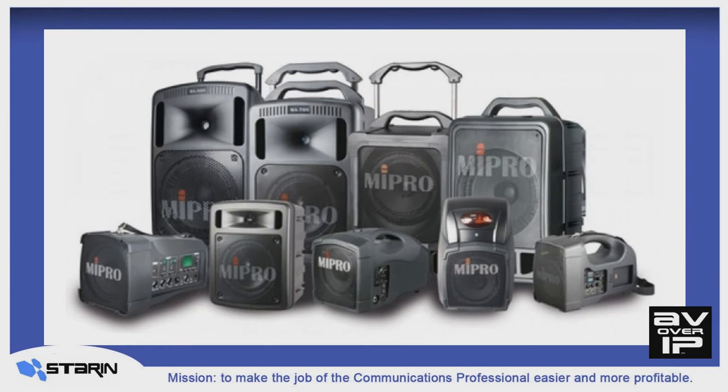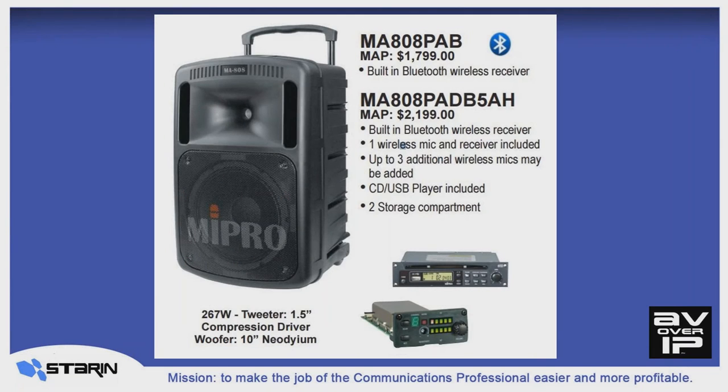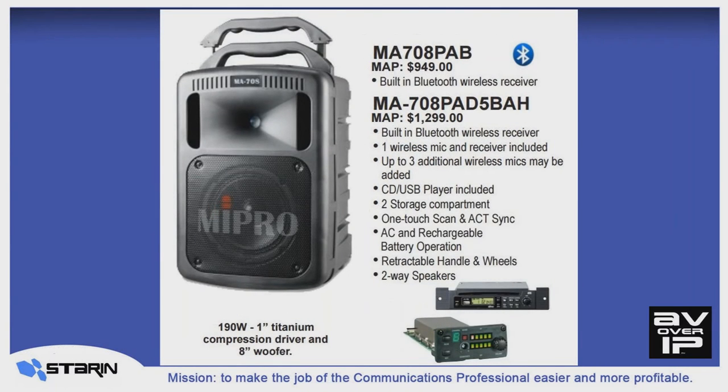Let's go over the MyPro family of portable PA systems, starting at the top and going down in size. The MA808 is a 267-watt true bi-amp system with a 1.5-inch compression driver and a 10-inch neodymium magnet woofer. The basic system has Bluetooth wireless built in, and you can add modules à la carte. We also stock the pre-configured MA808 with a CD, USB media player, and one wireless mic receiver pre-installed. Next is the MA708, our most popular system — 190 watts, 1-inch compression driver and 8-inch woofer. Available as a basic Bluetooth unit or pre-configured with a CD-USB player and one wireless mic system pre-installed.